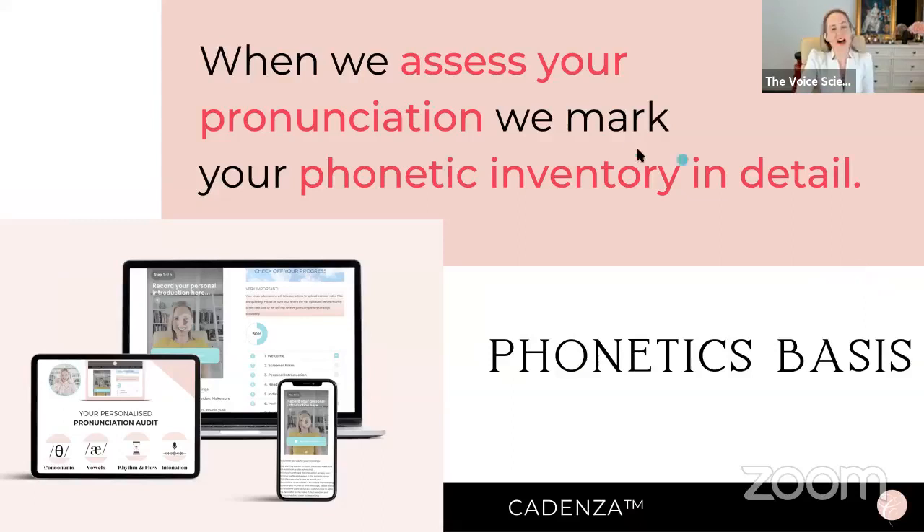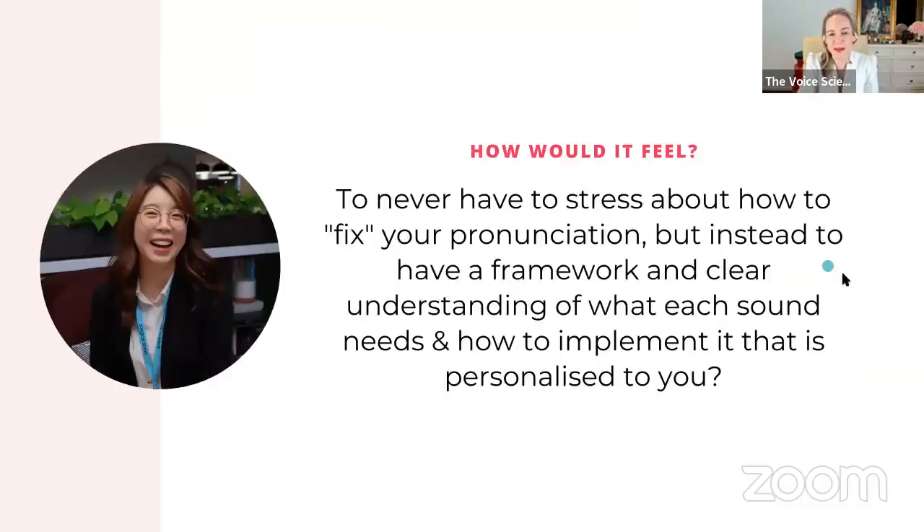I'm excited for this. We're moving towards question time — so if you do have questions, write them in the comments. I'll be going through every single question and responding at the end of this skills class. But what I'd like to know is: ask yourself — how would it feel to never stress about how to fix your pronunciation, but instead to have a framework and a clear understanding of what each sound needs and how to implement it in a personalized way?